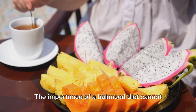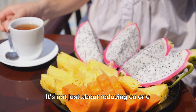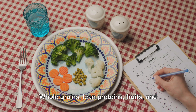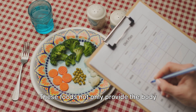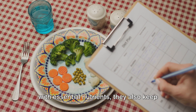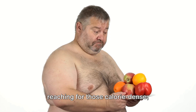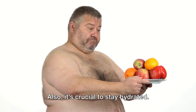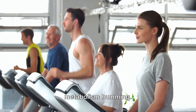Let's begin with diet. The importance of a balanced diet cannot be overstated. It's not just about reducing calorie intake, but ensuring those calories are nutritious. Whole grains, lean proteins, fruits and vegetables should be staples in your diet. These foods not only provide the body with essential nutrients, they also keep you satiated, reducing the likelihood of reaching for those calorie-dense, nutrient-poor snacks. Also, it's crucial to stay hydrated — water aids in digestion and keeps the metabolism humming.